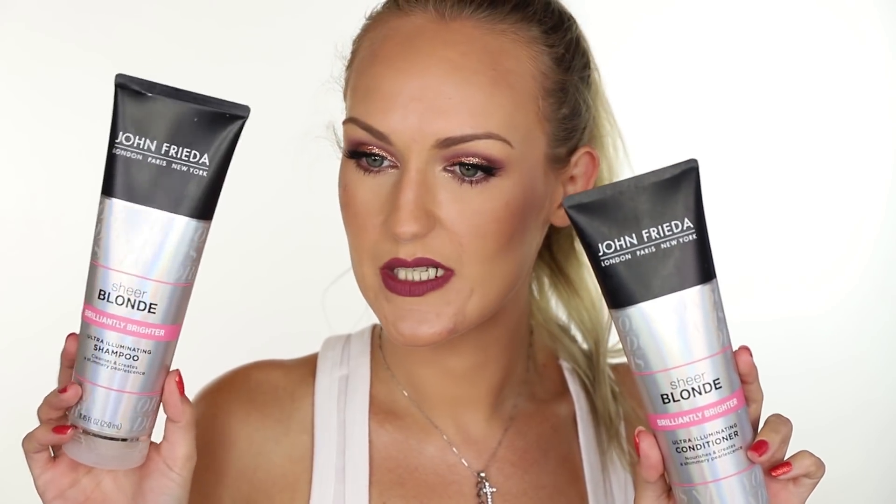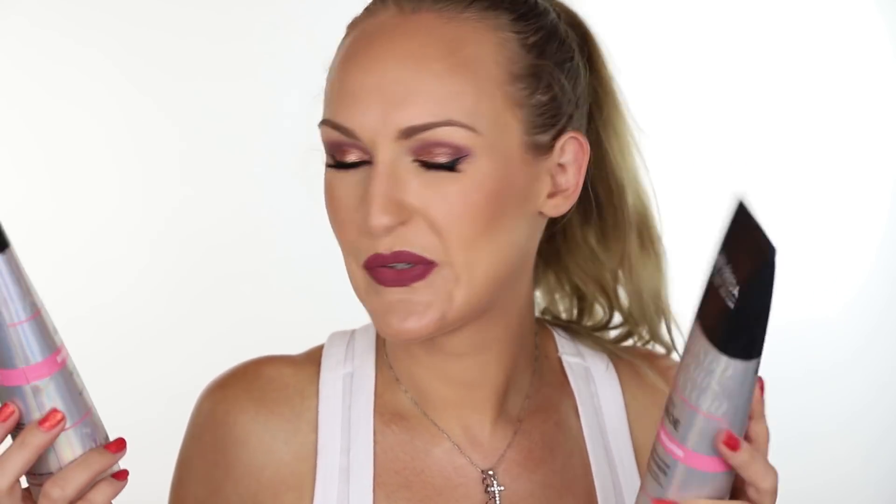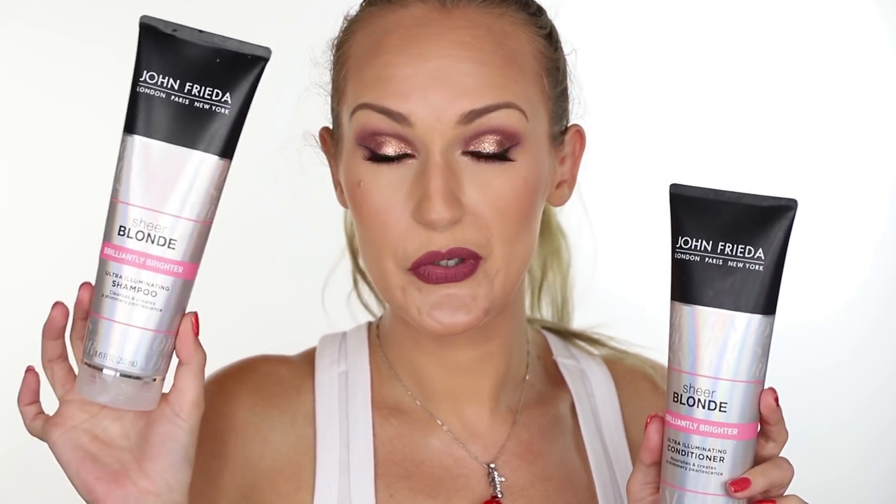I have the John Frieda Sheer Blonde Brilliantly Brighter shampoo and conditioner. The shampoo I finished up — it's fine, just shampoo, nothing special. The conditioner isn't even finished — it's basically still full. I don't like it; it does nothing for my hair. It doesn't condition or detangle at all. I tried and tried and tried. Even my mum won't use it. Goodbye — not in this lifetime.